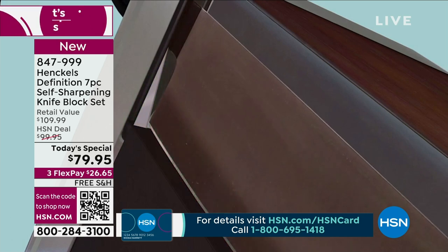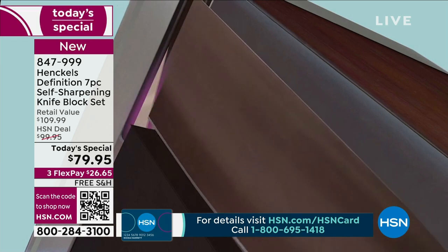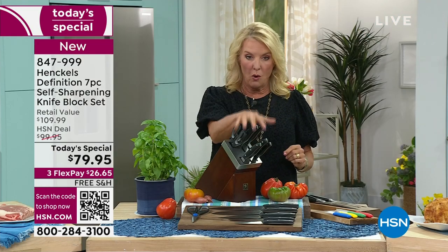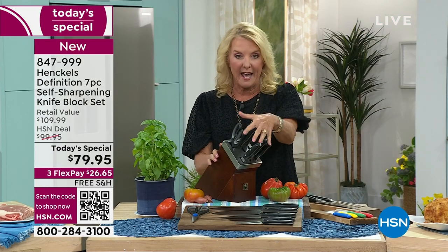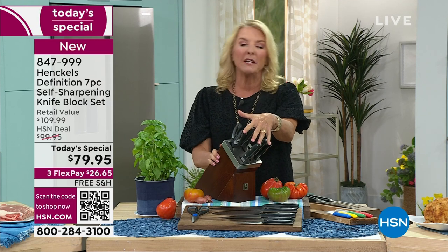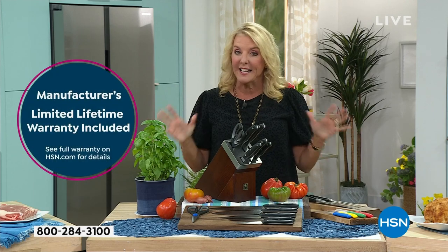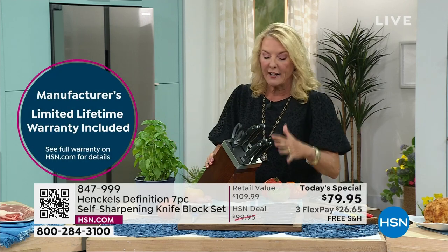On top of that, to make you really comfortable with this, it comes with a manufacturer's lifetime warranty. This knife set — this collection you're going to get — could actually and possibly be the last knife set you'll ever need for the rest of your life. How amazing is that? You can check it all out.